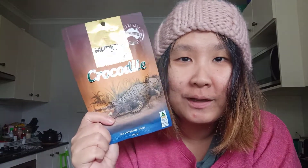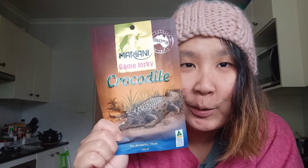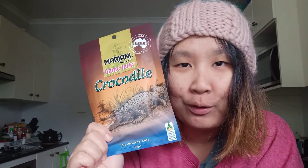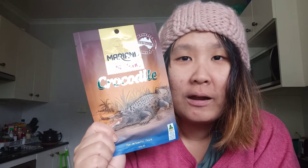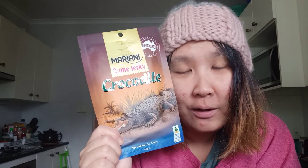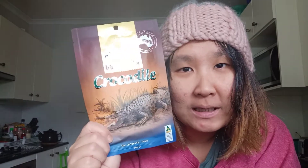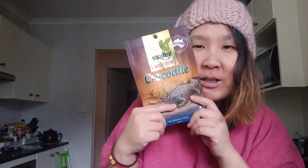Hi everyone, how is everyone doing? Today I'm gonna try to taste this, which is a crocodile meat jerky. I bought this at my local supermarket. I've got two other meat jerkies that I'm going to try in different videos, but for this one it's gonna be this. I'm gonna be wearing the same outfit in all three videos anyway.